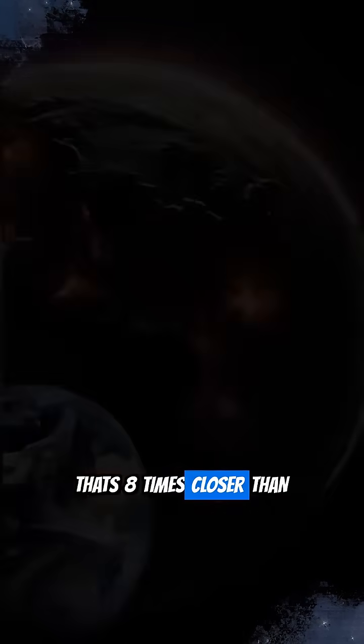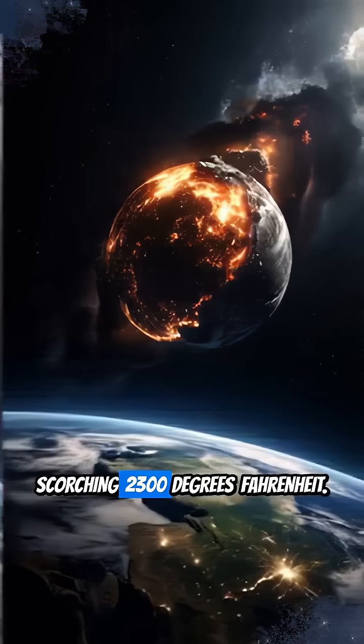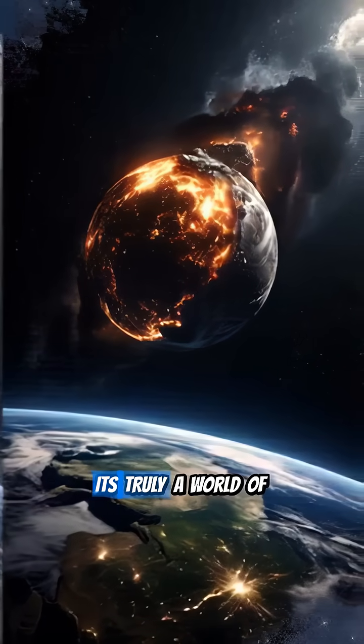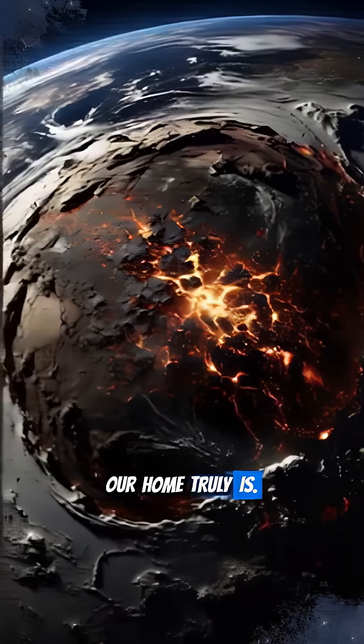That's 8 times closer than Mercury is to our sun, heating its dayside to a scorching 2,300 degrees Fahrenheit. It's truly a world of extremes. This molten Earth is a stark reminder of how unique our home truly is.